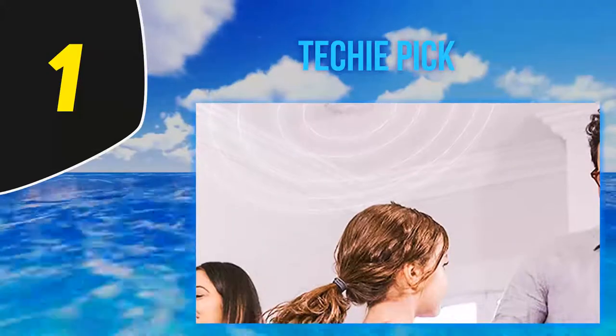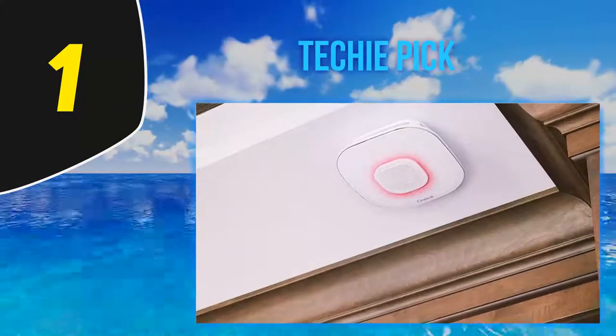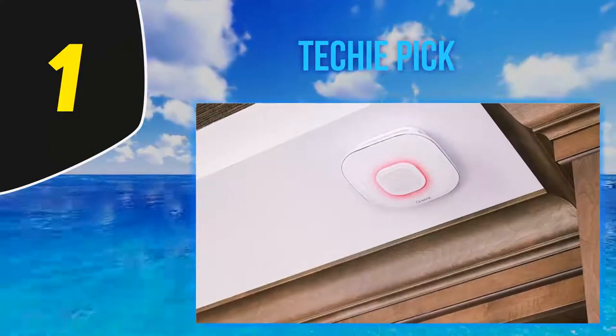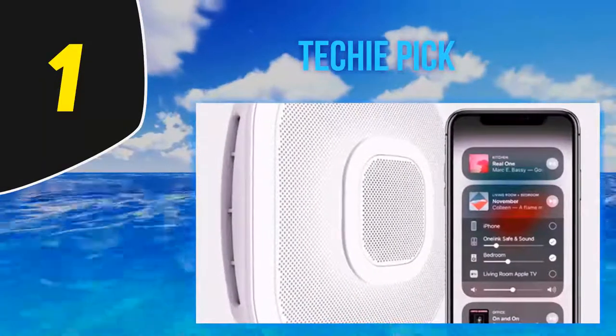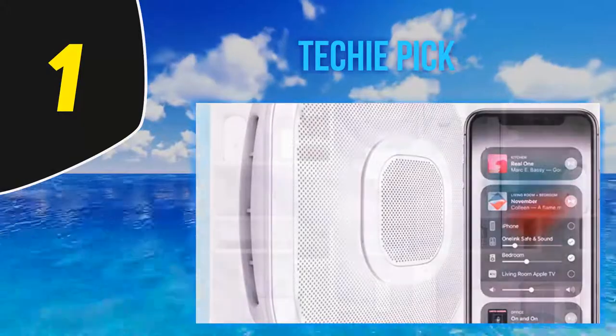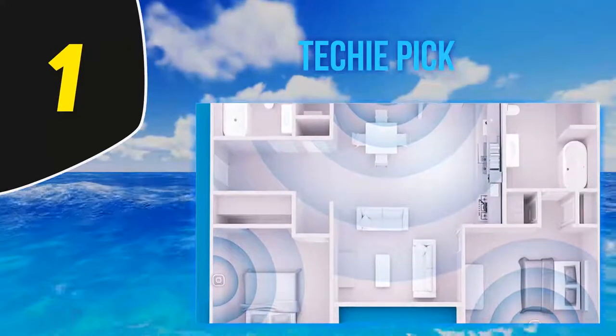Only compatible with Apple smart devices. Like the Nest Protect, it connects to your Wi-Fi and sends alerts to you through an app, so if something goes wrong while you aren't home, you'll know. It still has old school features too — on top of voice alerts, it has a powerful 85 decibel alarm that goes off when it detects smoke, fire, or CO gas.